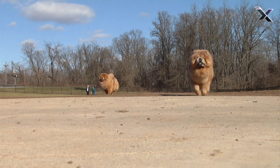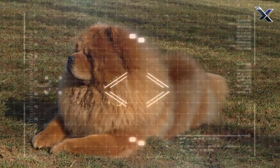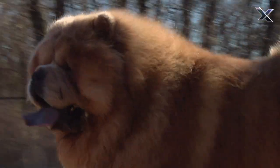In ancient China, the Chow Chow was used as a guard dog, so it was bred to be extra furry, which can be an intimidating look.